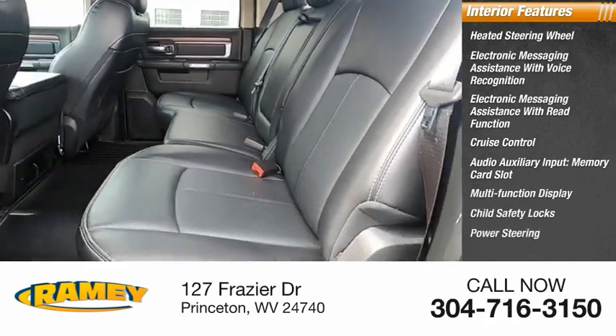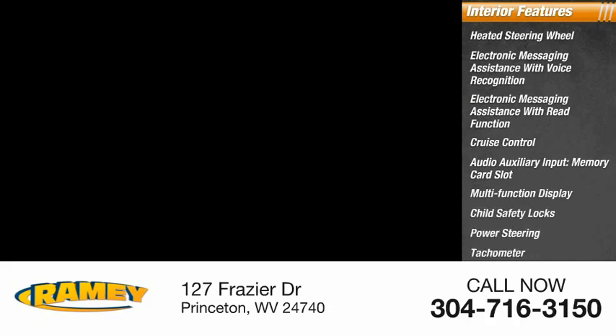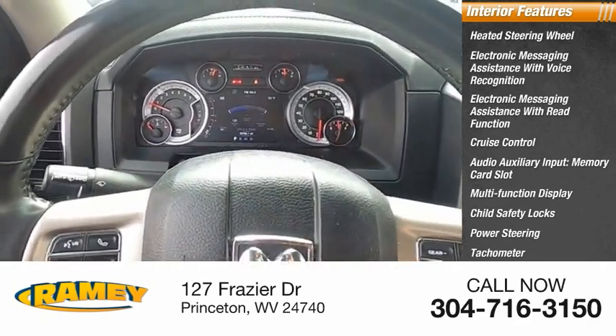Child safety locks, power steering, tachometer, airbags — passenger occupant sensing deactivation.